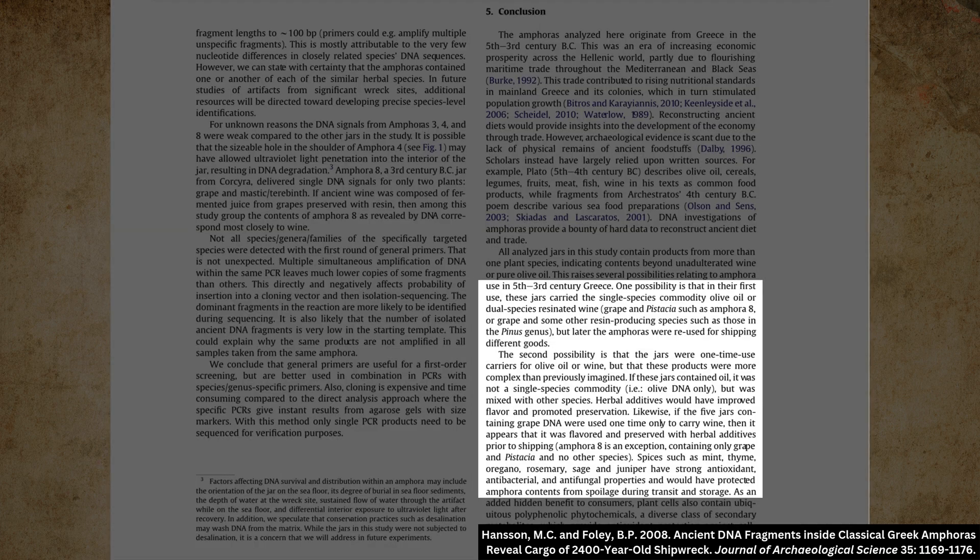I quote the paper outlining the results of the study: "One possibility is that in their first use, these jars carried the single species commodity olive oil, or dual species resinated wine — grape and Pistachia, such as amphora 8 — or grape and some other resin-producing species such as those in the Pinus genus. But later the amphorae were reused for shipping different goods. The second possibility is that the jars were one-time used carriers for olive oil or wine, but that these jars were more complex than previously imagined. If these jars contained oil, it was not a single species commodity, but was mixed with other species. Herbal additives would have improved flavour and promoted preservation. Likewise, if the 5 jars containing grape DNA were used one-time only to carry wine, then it appears that it was flavoured and preserved with herbal additives prior to shipping."